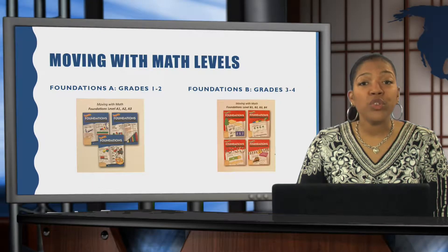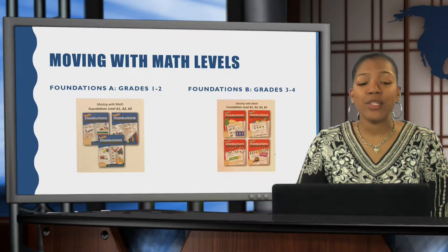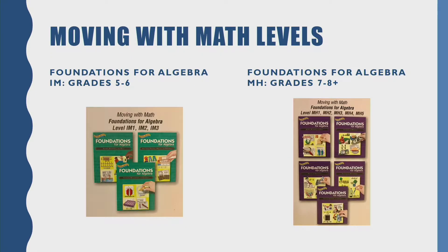Moving with Math has multiple grade levels, and we have multiple programs available on your campus as well. If you work in an elementary campus, you probably have Foundations A, which is for grades 1-2, and Foundations B for grades 3-4. On our secondary campus, we have Foundations for Algebra I-M, which is for grades 5-6, and Foundations for Algebra M-H for grades 7-8.